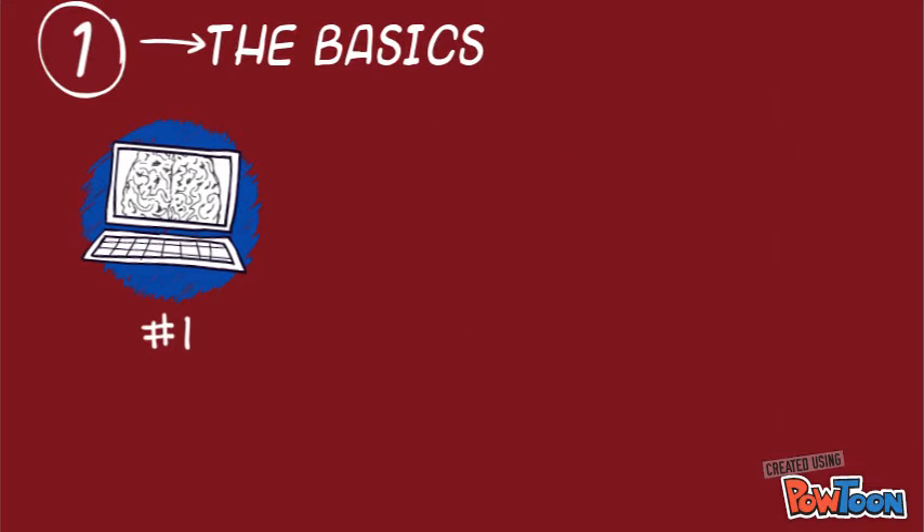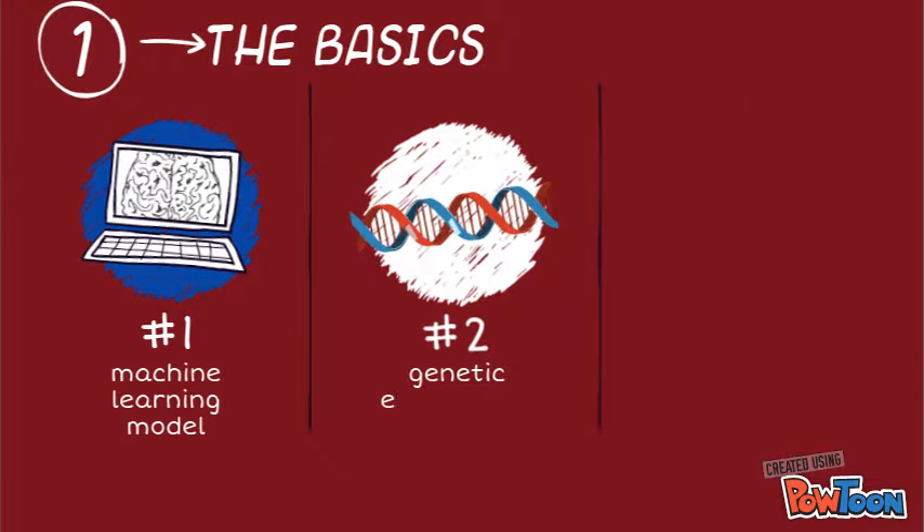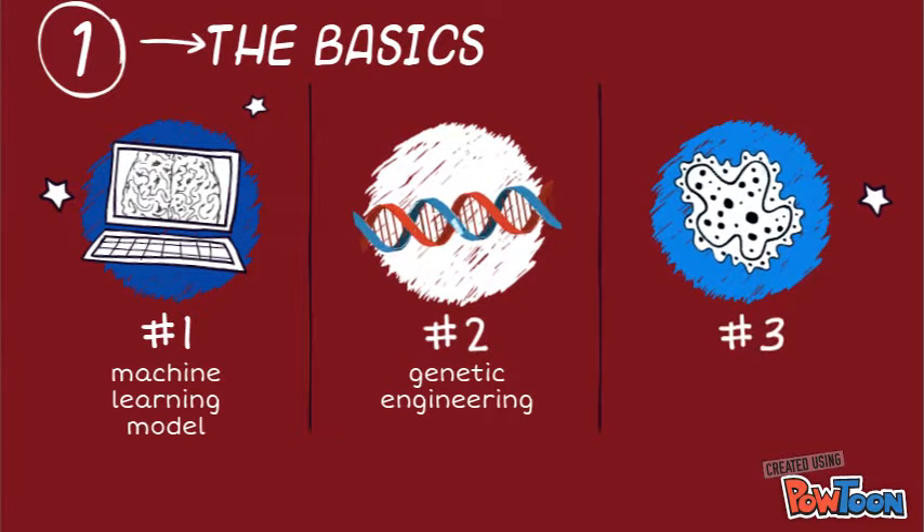The development of this system involved the use of deep learning biological prediction models and genetic engineering software tools for the assembly of a novel sensory protein.